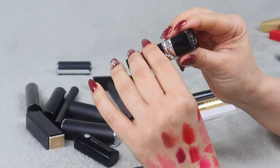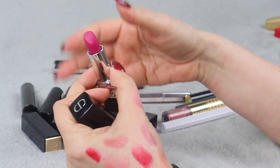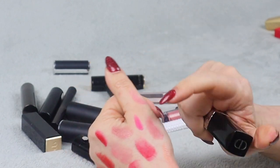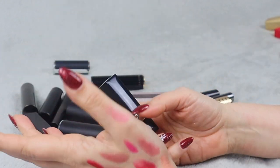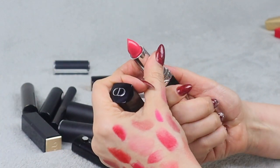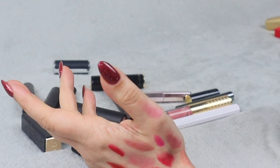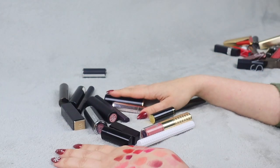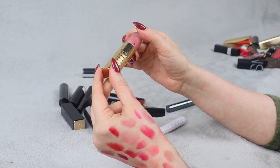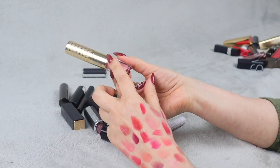We have some Dior lipsticks — two of them. This one is in shade Exuberant Matte — it's very pink. I don't really have pink lipsticks so I'm going to keep it mostly because it's Dior and it's pink, though I'm not sure I'll wear it. Maybe pile. Then this other one — I think I got it from looking credible — and the shade is actually very much up my alley so I'm keeping that one for sure. I might try to create a makeup look with a pink lip and see if I feel okay about it.